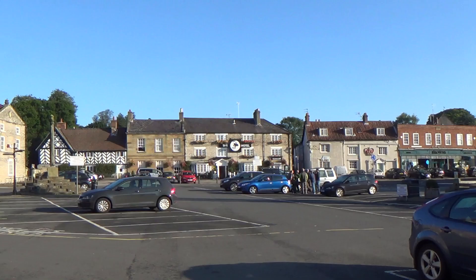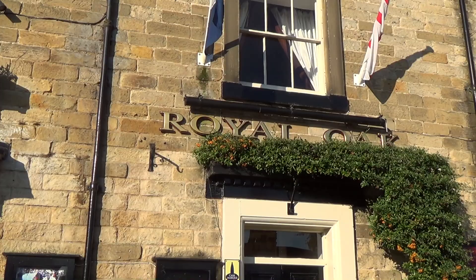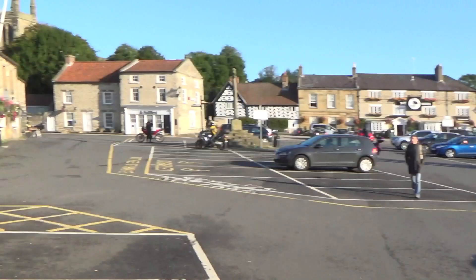Good morning everyone. This is the middle of September, quarter past eight in the morning, and I am in Helmsley, North Yorkshire. This square — or supposedly that cross there — is the start of the Cleveland Way. It's outside the Royal Oak pub, with the flag of England and the white rose of Yorkshire on the flag next to it. The Cleveland Way is about 110 miles long, starting here in Helmsley.